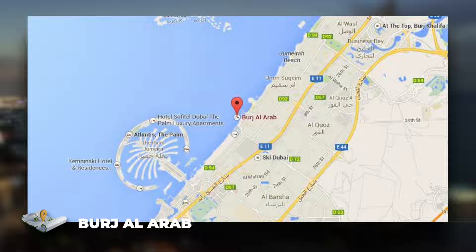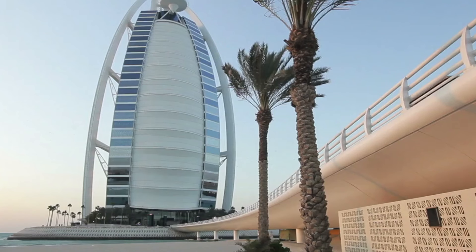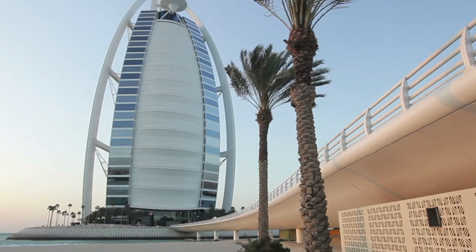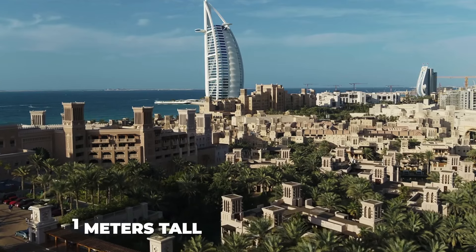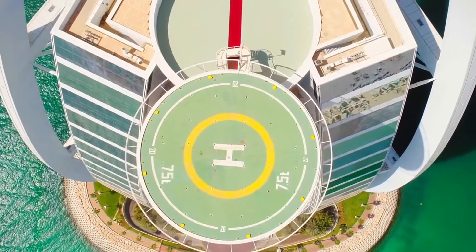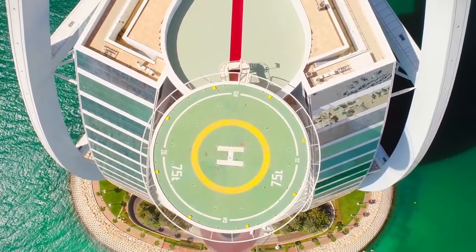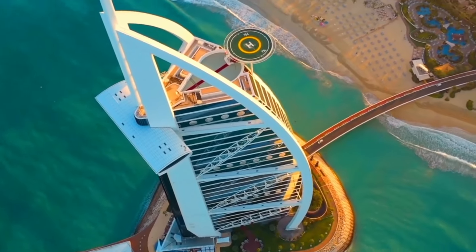Number 2, the Burj Al Arab. The Burj Al Arab is a well-known landmark in Dubai. It's a seven-star hotel shaped like a sail, and is the world's tallest all-suite hotel, standing 321 meters tall. On the 28th floor, there is a helipad and a restaurant that appears to be suspended in midair. The Burj Al Arab is built on a man-made island connected to the mainland by a private bridge.